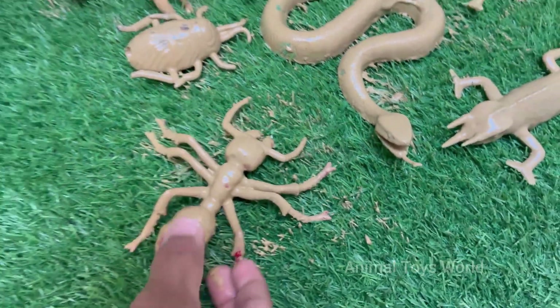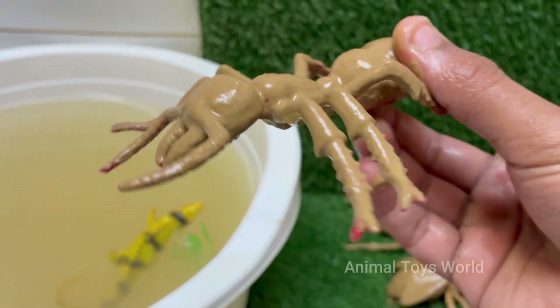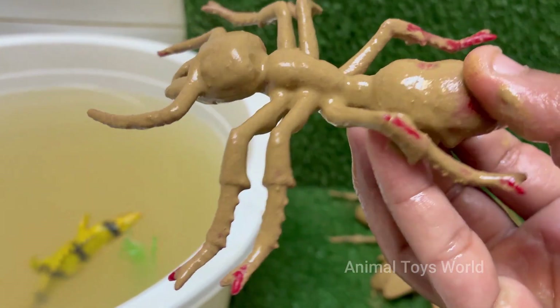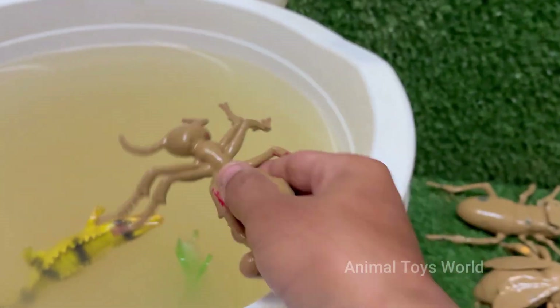Red imported fire ants are native to South America, but they have spread to the United States, Australia, China, and other countries. Red ants can sting repeatedly and inject venom that causes burning pain, itching, and pustules.